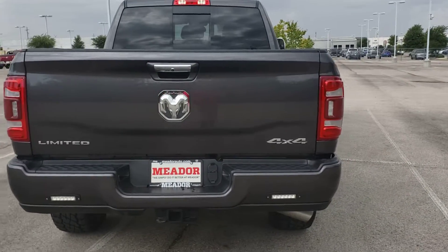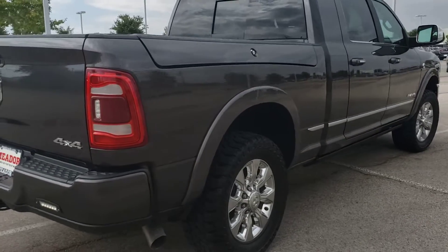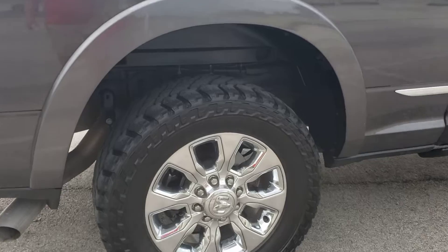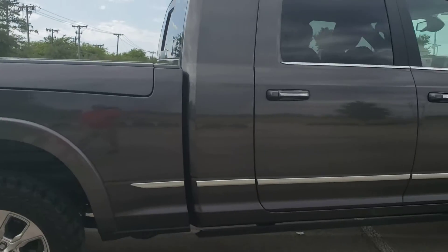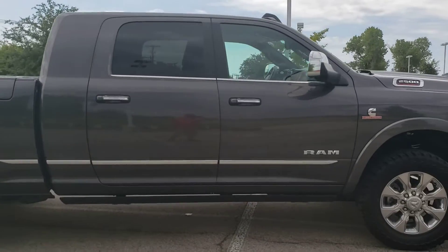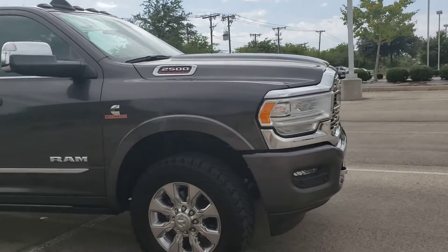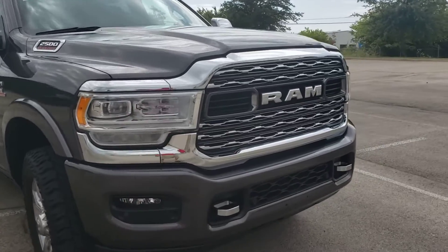Hi, this is Nestor Rodriguez with Metal Dodge making you this quick video on this Ram 2500, very nice truck, very clean. I walked around it several times and I didn't see any damages, any dents, or any scratches anything significant to point out. It's super super clean, it is a certified truck.